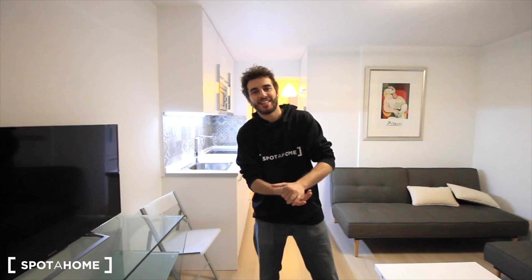Hi there guys, this is Chai from Spotthehome Barcelona. Today we are in the city center in El Raval, in the street Gravina. This is just near Plaza Universitat, near University Square, where it's just the University of Barcelona. And here we have Plaza Cataluña just five minutes walking, so it's very, very, very centric.